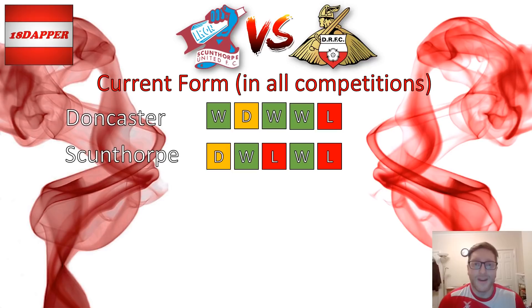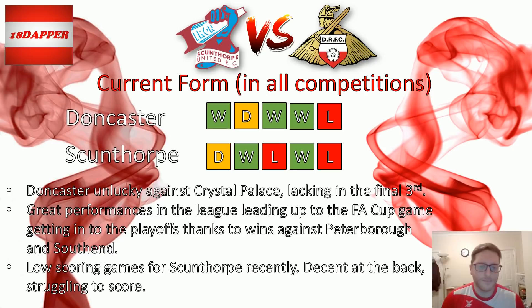Scunthorpe on the other hand are struggling to find consistent form — draw, victory, defeat, victory, defeat. They're not getting beaten consistently, but then they're not turning the draws into wins. It's just very stuttering form for Scunthorpe at the minute.